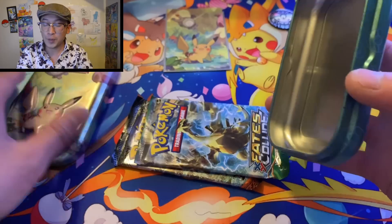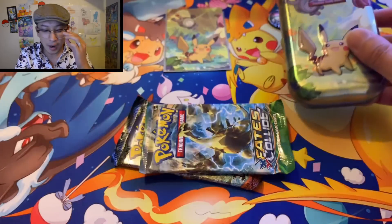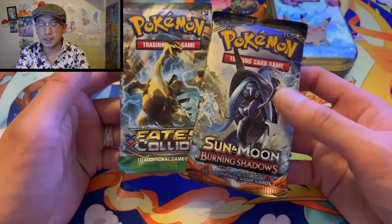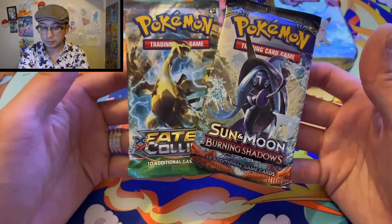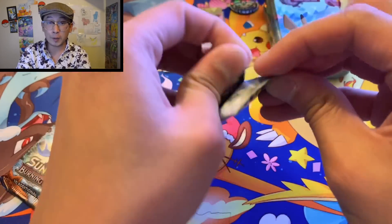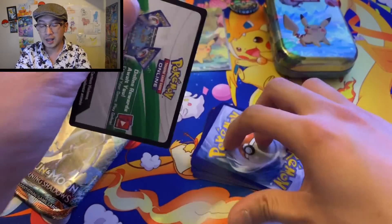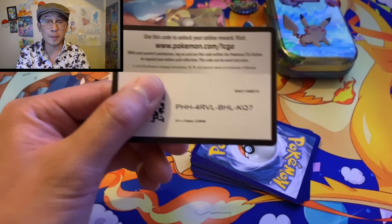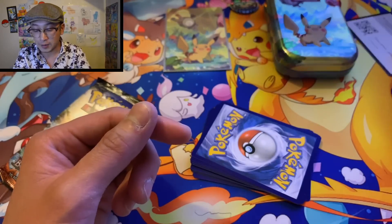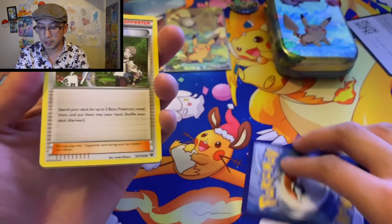Do you guys remember what we got the last time we opened Burning Shadows? It's been confirmed — it's one XY and one Sun and Moon booster pack. Let's save Sun and Moon for a second. Do you guys remember the third rainbow rare Charizard that we pulled? It's in the video description below — rainbow rare Charizard number three from Burning Shadows. That was so sick, that was a dream come true.